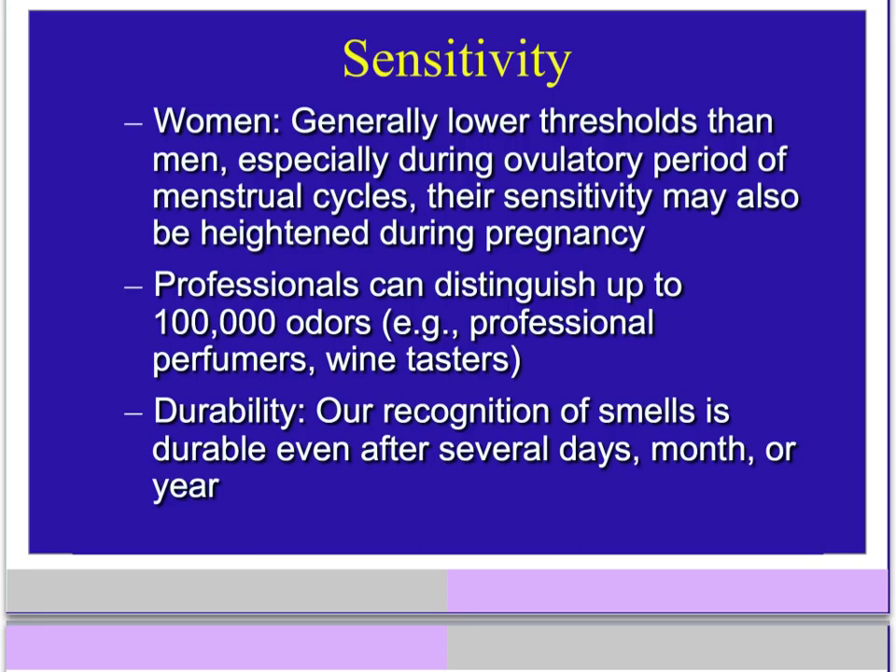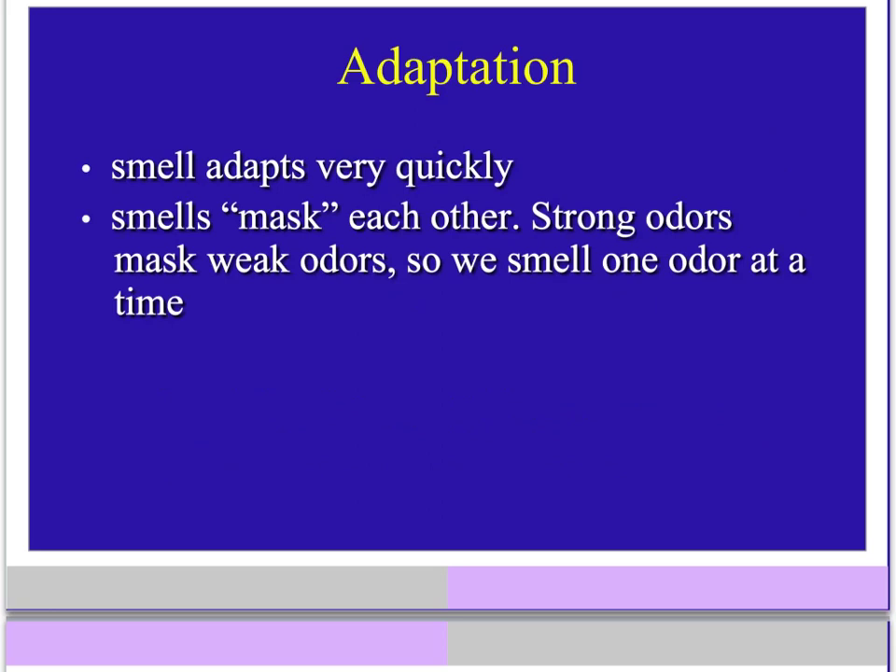Smell odors have great durability in our memory banks — we can recognize smells for years after first smelling something, giving us a very strong smell memory. Smells also adapt very quickly: within 30 seconds of smelling something for the first time, that smell will weaken and not seem as strong. That's why perfume seems really strong at first, but a few minutes later you can't even notice it. Smells also mask each other, so a stronger odor will completely cover up a weaker odor.